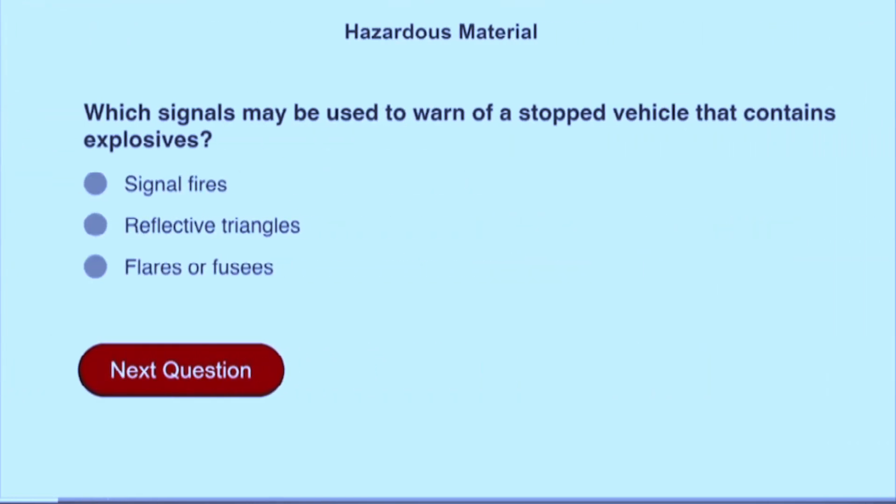Which signals may be used to warn of a stopped vehicle that contains explosives? Reflective triangles.